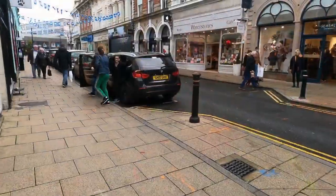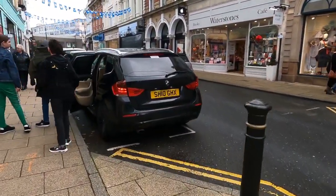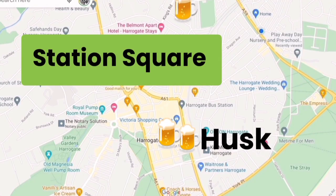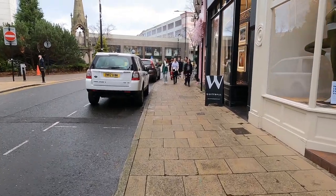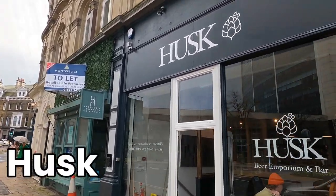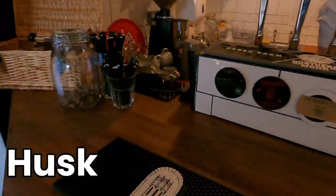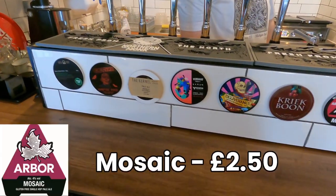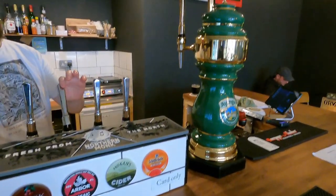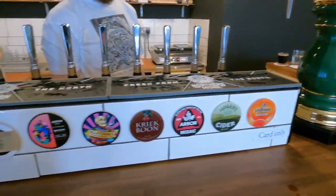Next we're going to the newest place on the list: Husk. From the team that brought you the Husk Beer Shop — which used to be opposite the Exhibition Centre down on the A61 — they've now opened the Husk Bar with a beer shop downstairs. It had only been open for about a week at this point. Fantastic selection of beers. I had a Mosaic from Arbor, another Bristol beer, at £2.50 — and remember, the prices I'm giving are all for halves.